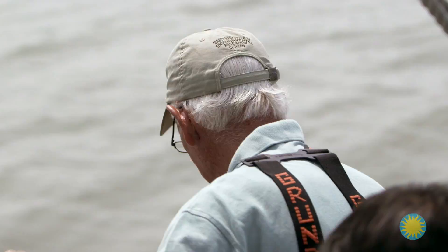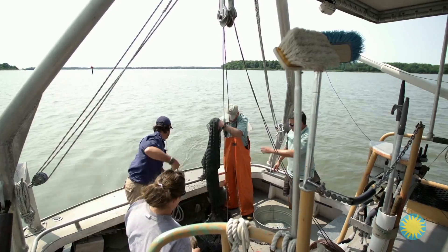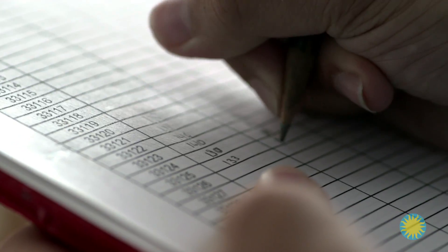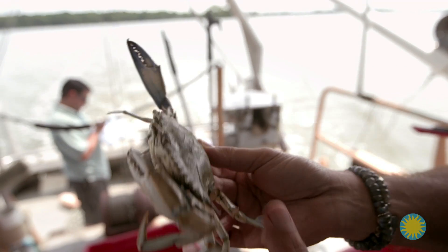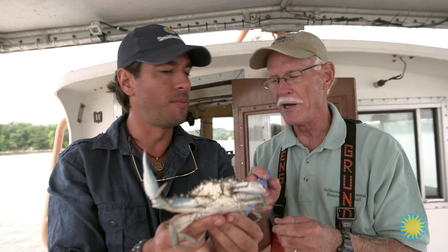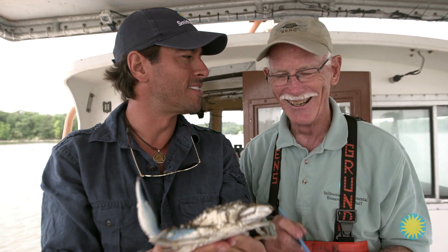There it comes — shake any crabs or anything down from the net. Once the net is in, the catch is released into a bucket for sorting, and we separate the crabs from the fish. We begin collecting data on each crab while others record data on the fish. It's a beautiful creature — it's called 'beautiful swimmer.' The scientific name is Callinectes sapidus, which means 'beautiful swimmer that tastes good.' Though I've read it both ways. All right, let's tag them.